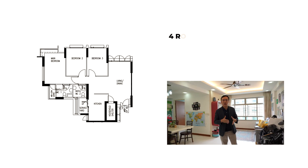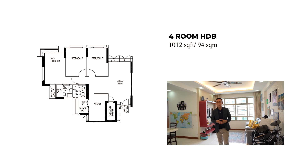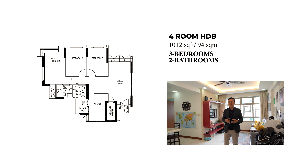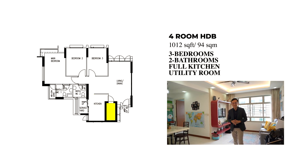Welcome to this high-floor corner four-room unit which is renovated and sits on a floor area of 94 square meters. It comprises three bedrooms, two bathrooms, a full kitchen with a service yard, as well as a utility room for your storage needs.